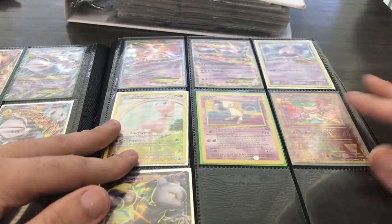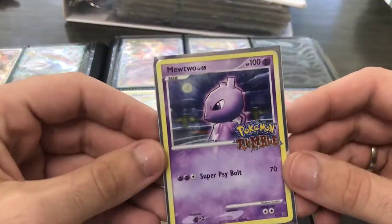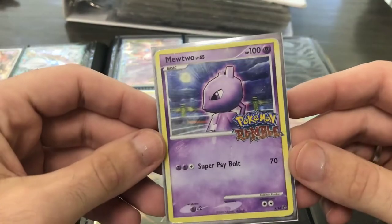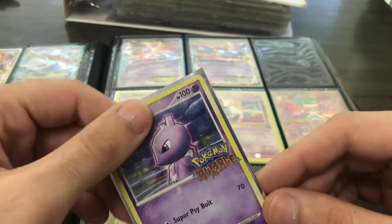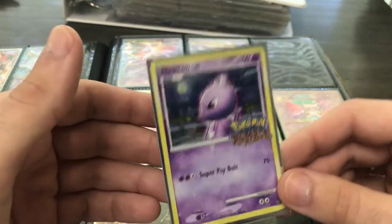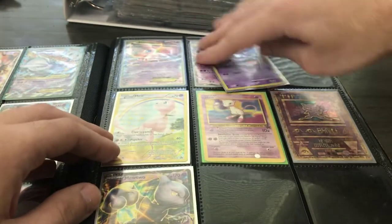Some more Mews and Mewtwos. This card right here is a nice little one — the Pokemon Rumble. It's a unique little subset that was released with 16 cards in it. I've had this card before with a crease and it sold for around $12 or $15. This one, in this condition, is probably about a $25 card, which is very nice.